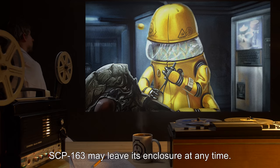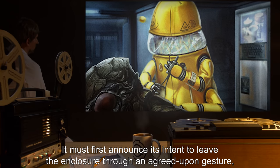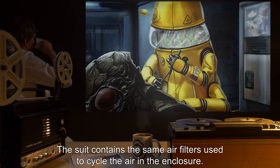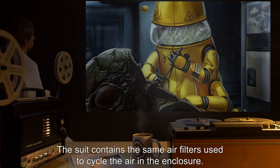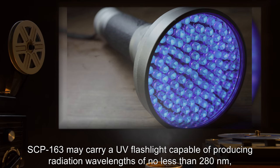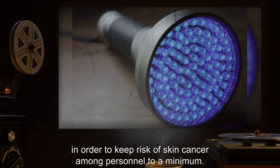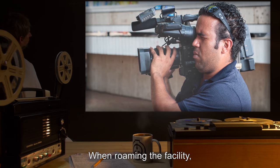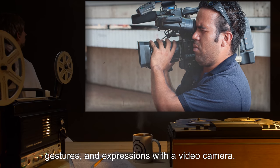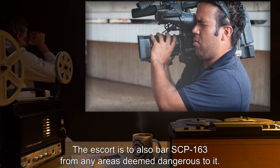Cleared personnel are permitted to interact with SCP-163 by assisting with repair of equipment and by playing board games with it. SCP-163 may leave its enclosure at any time; it must first announce its intent to leave through an agreed upon gesture and don its isolation suit. The suit contains the same air filter used to cycle the air in the enclosure. To facilitate vision, SCP-163 may carry a UV flashlight capable of producing radiation wavelengths of no less than 280nm. To keep the risk of skin cancer among personnel to a minimum, when roaming the facility SCP-163 is to be accompanied by a junior researcher who is to record all actions, gestures, and expressions with a video camera. The escort is also to bar SCP-163 from any areas deemed dangerous to it.